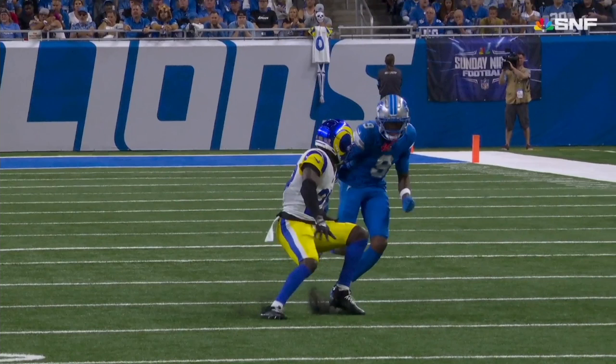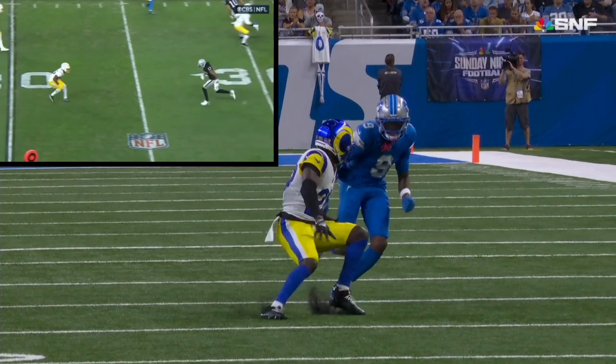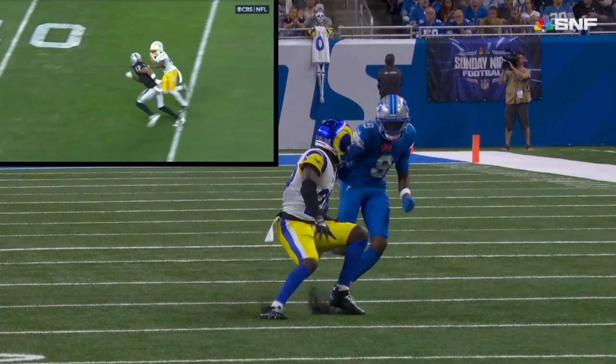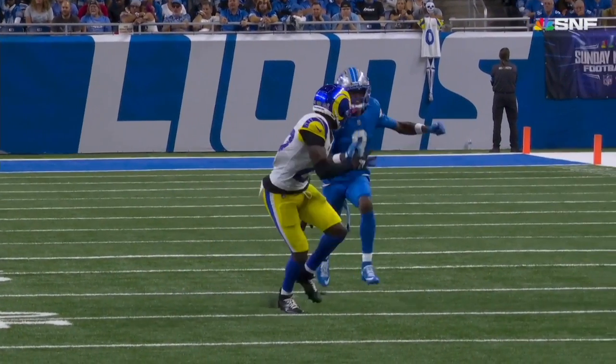Space is time in these situations, so that lack of space between us here is a lack of time for the corner to recover. If there was more space, you might see some guys flash eyes, maybe even stab to the in-break prior to accelerating vertical, but it's not really needed here due to the lack of space. The corner is reacting to our hip drop.